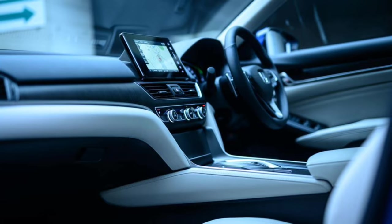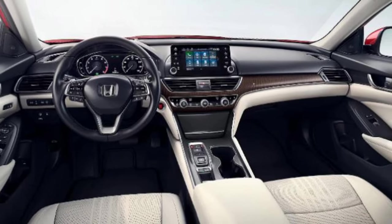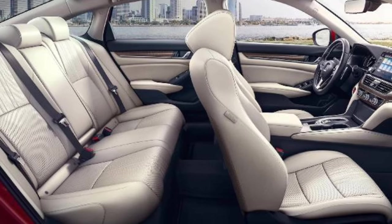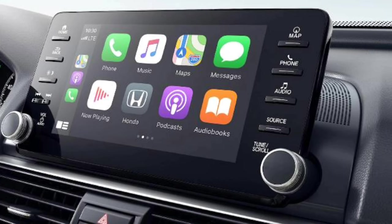If we use the smaller Civic as a template, we can expect Honda to subtly hone everything that's made the outgoing Accord so great. Just as the newest Civic is based on the previous model, the new Accord will be spun off the current one.